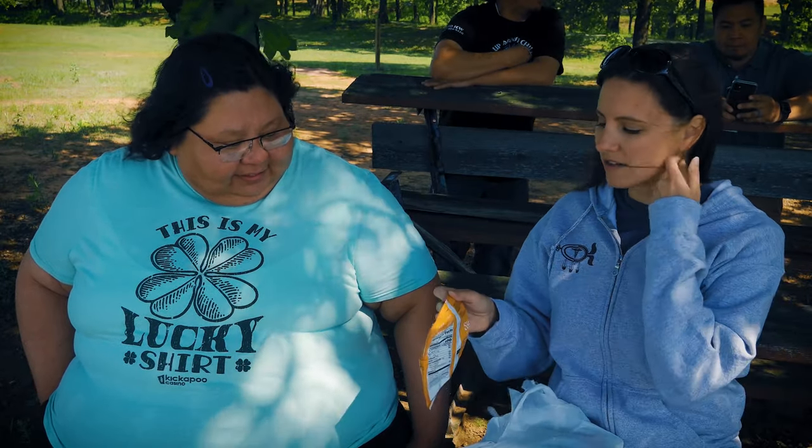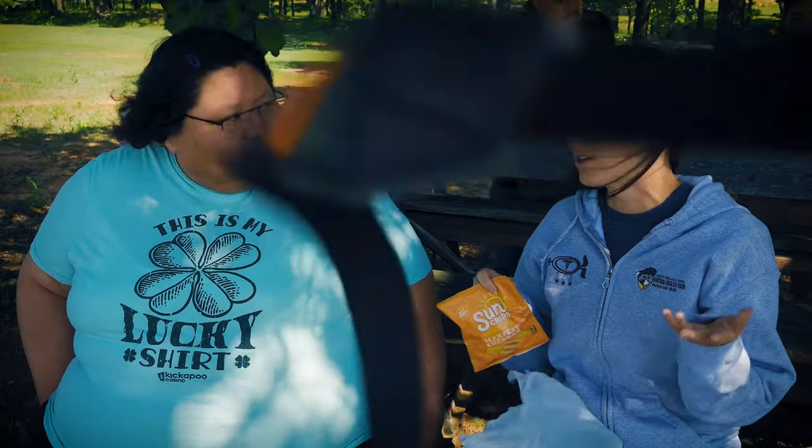I know that a lot of kids like chips and stuff, so there are some better options out there. Sun Chips are really great because they're made with whole grains, they have less fat, and actually more fiber than other chips like Cheetos or something.